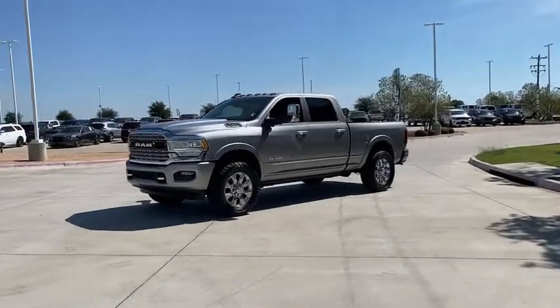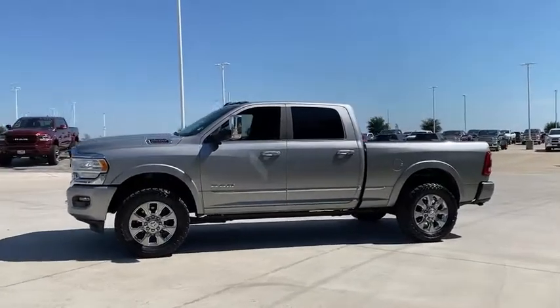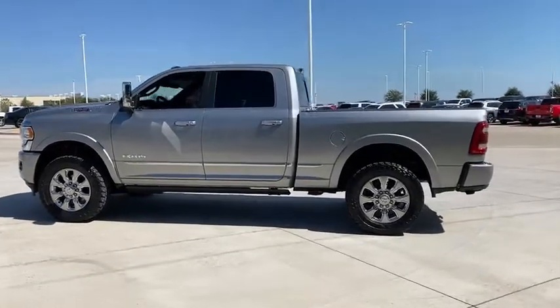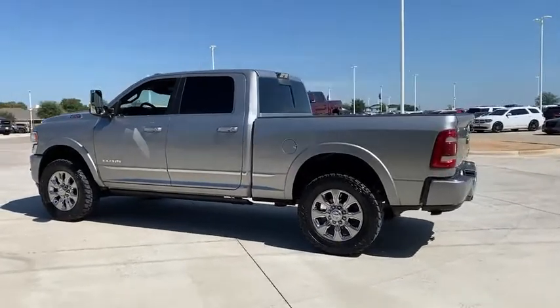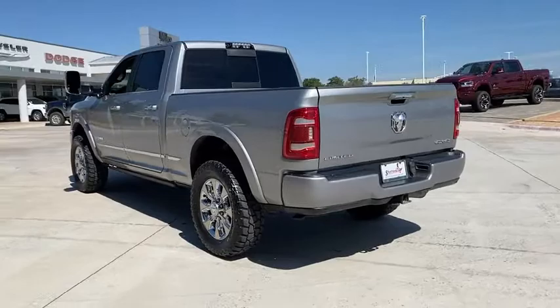Take a ride in the 2019 Ram 2500. The Ram 2500 is the 2010 Truck of the Year winner — the hardest working truck in the tow business. This vehicle has less than 45,000 miles. Here are some of this vehicle's great options.